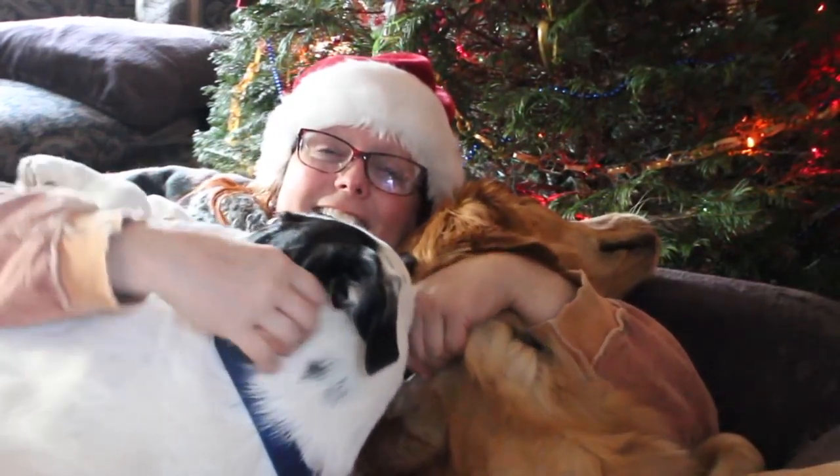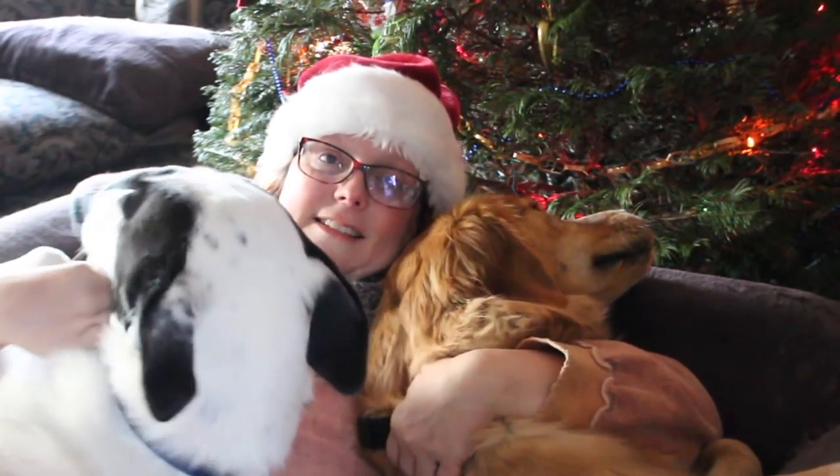Hi everybody, it's Santa Sandy and her helpers here to tell you we have two brand new classes over on art-classes.com and they are both in pre-registration mode, which means special pricing.